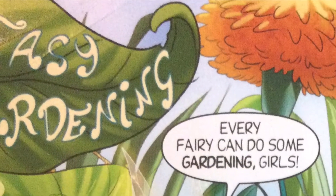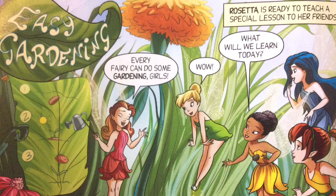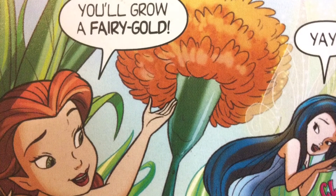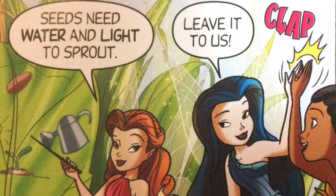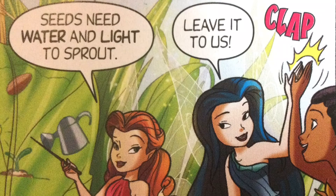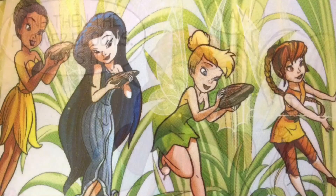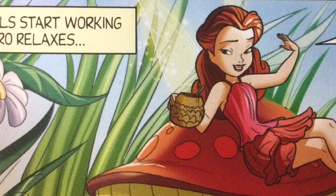The fourth tale is 'Easy Gardening.' Rosetta is ready to teach a special lesson — every fairy can do some gardening. Today they will grow a fairy gold flower! First, plant the seed. Seeds need water and light to sprout, and then the flower blooms. The girls get super ready and start working while Ro relaxes, thinking teaching is so easy.